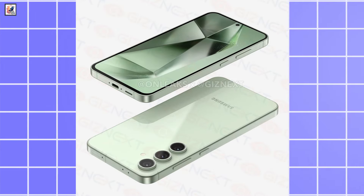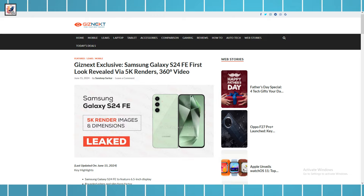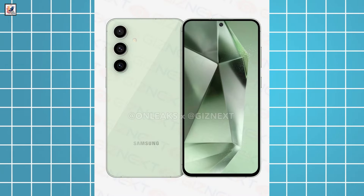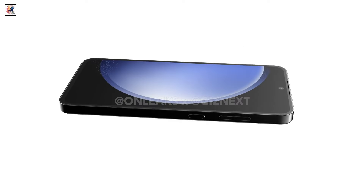We now get our first set of renders for the upcoming Galaxy S24 FE, thanks to Giznext and OnLeaks, which reveal an identical design. A 360-degree video reveals the entire design language of the upcoming Galaxy S24 FE smartphone.